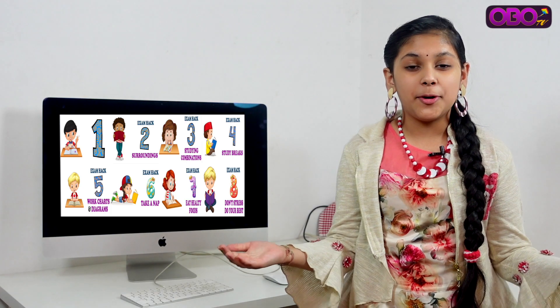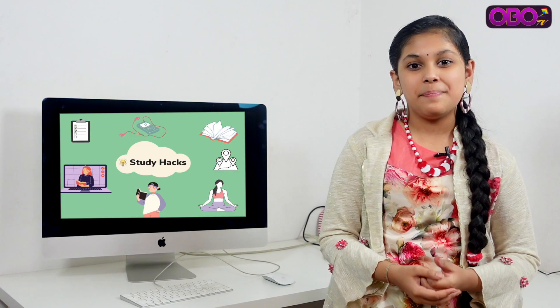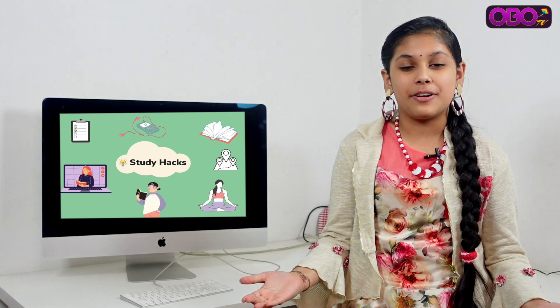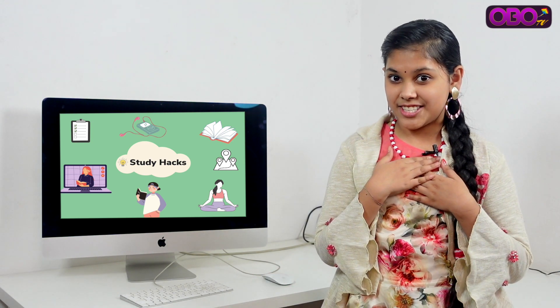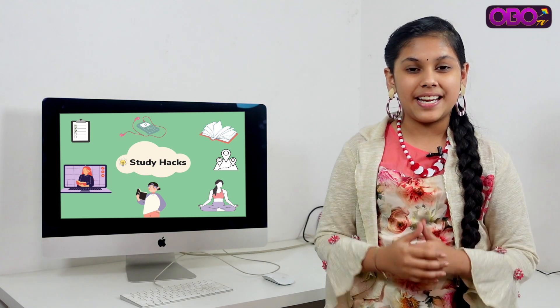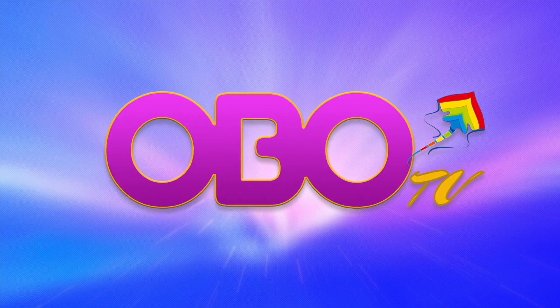These are my 8 exam hacks. Follow them, share with your friends, and enjoy your exam. I wish you all the very best! If you liked this video, please like and subscribe. Bye! I will see you in my next video.